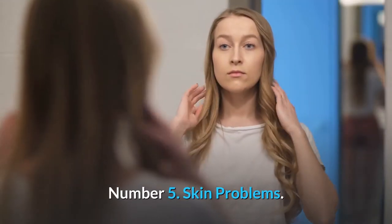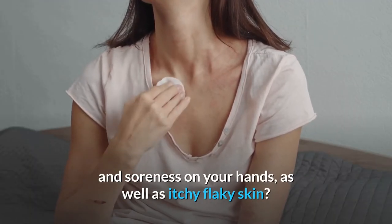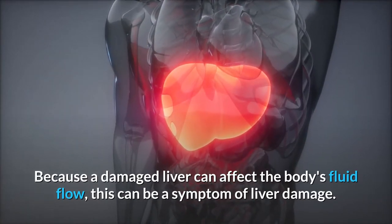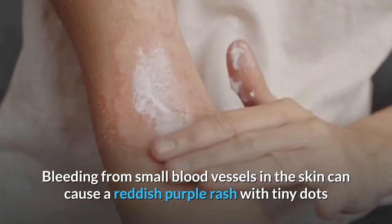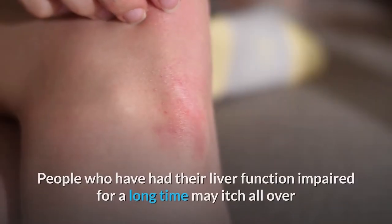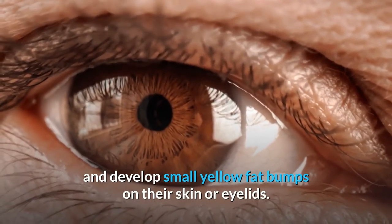Number 5: Skin Problems. Do you have redness, unusual skin thickness, and soreness on your hands, as well as itchy flaky skin? Because a damaged liver can affect the body's fluid flow, this can be a symptom of liver damage. Bleeding from small blood vessels in the skin can cause a reddish-purple rash with tiny dots or larger splotches. People who have had their liver function impaired for a long time may itch all over and develop small yellow fat bumps on their skin or eyelids.